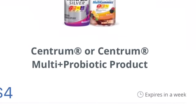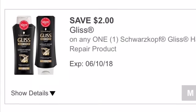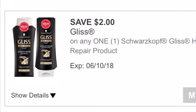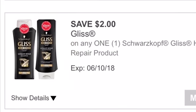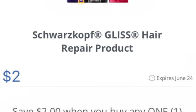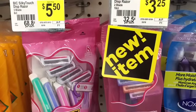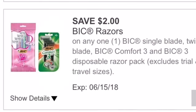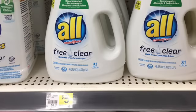This next deal is on the Schwarzkopf Gliss. We got $2 off any hair repair product — shampoo, conditioner, or leave-in conditioner. Those are all $5 at Dollar General. If you use this $2 digital coupon, you would pay $3 out of pocket. Redeem the $2 rebate from the SavingStar Rebate app, making your final cost just $1 for the Schwarzkopf Gliss — a pretty great deal. The BIC Silky Touch razors, the ones that are $3.25, work with this $2 off digital coupon, making them $1.25 out of pocket. I already tested this out — it works perfectly.